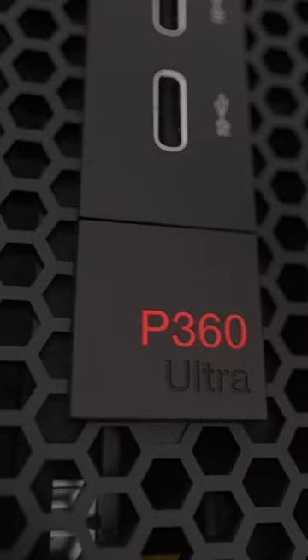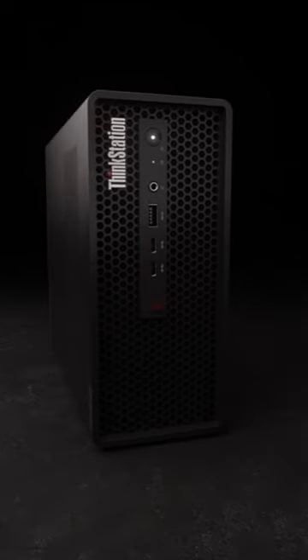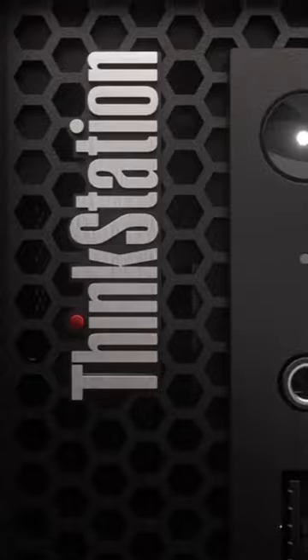These specialized computers are available for nearly any budget, not much more than a normal desktop, so we have checked the 6 best desktop workstations for 2023. Head over to our channel to watch the full video. Thank you!